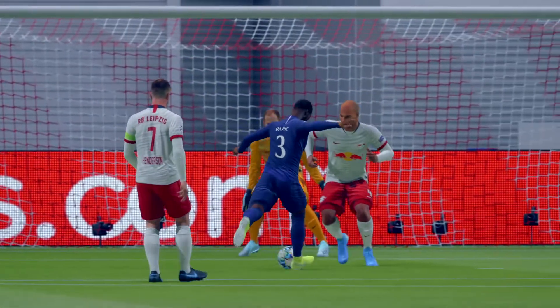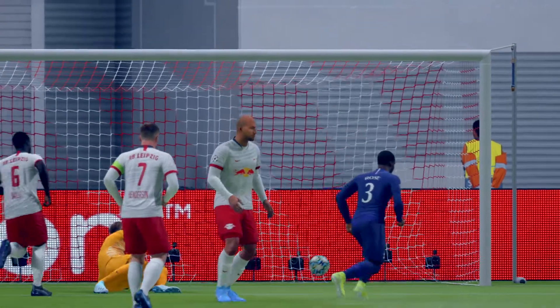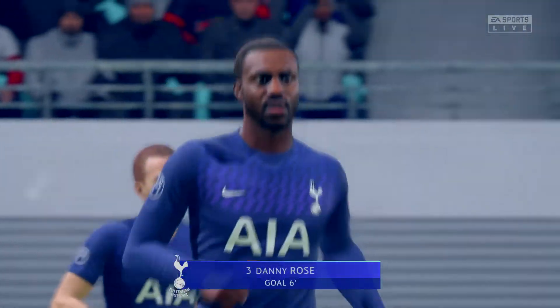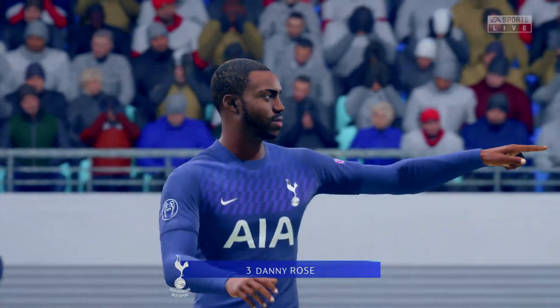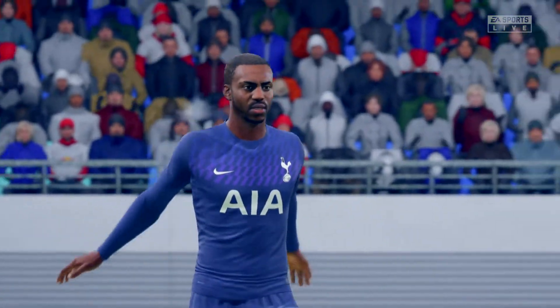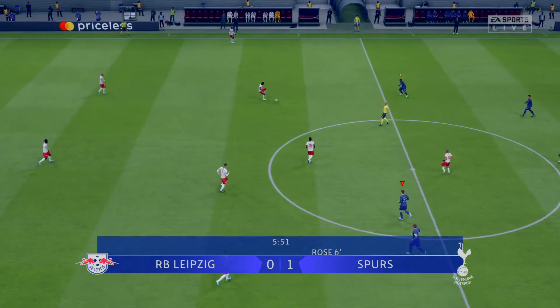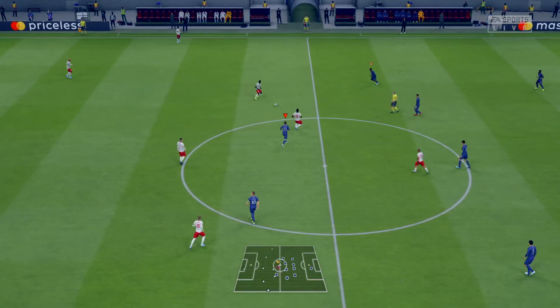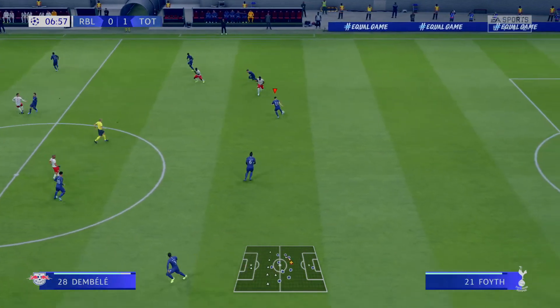Let's go back to the goal that was scored. The coach has to be happy with that — got their noses in front. Still work to be done, though. Underway again, and Tottenham with the advantage.